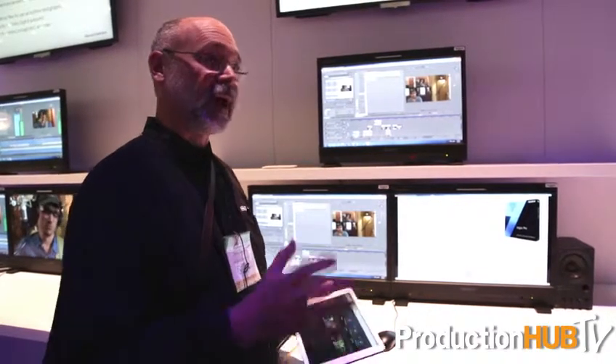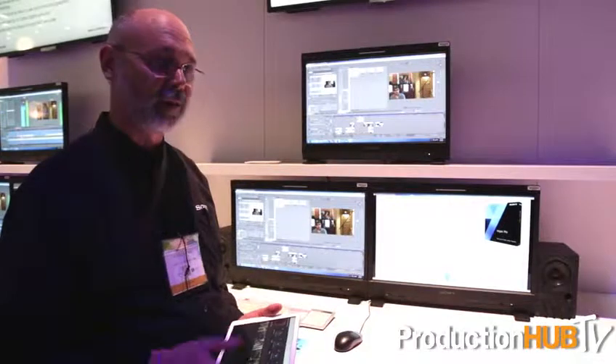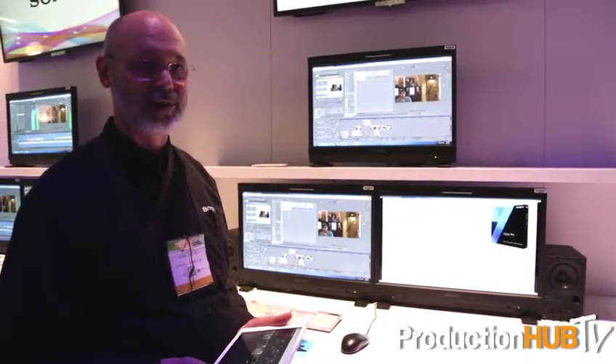When you've got the project all done and you want to clean things up, we have a new archiving feature that allows you to decide what media you want to gather and collect into one place, to burn to a Blu-ray disc or off to a removable hard drive.